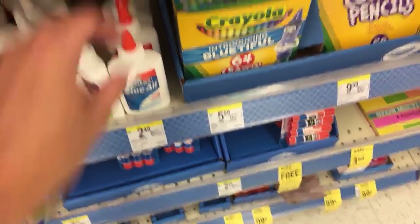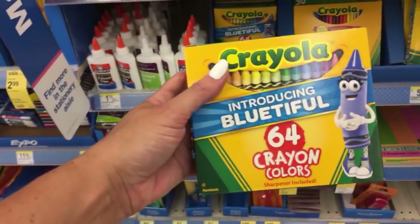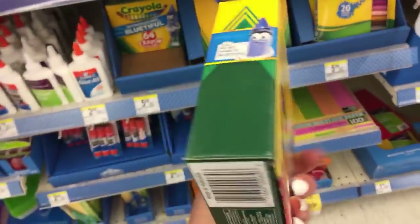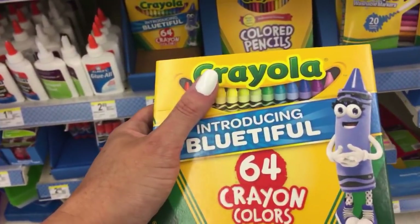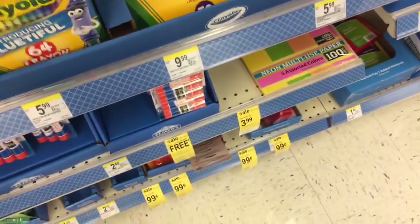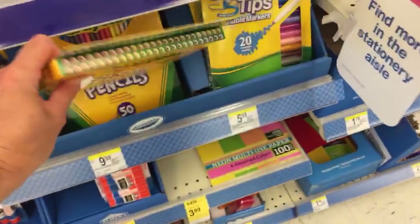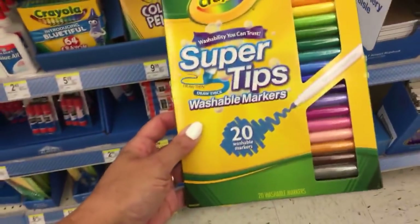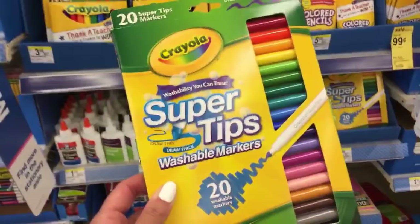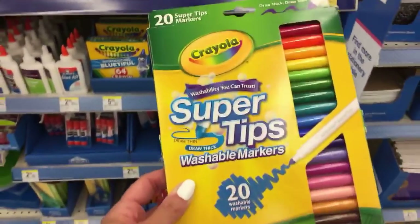We got a big box of crayons. These are $5.99 here. It's been a long time since I've seen a really big box of crayons. We have a 50-pack of colored pencils for $9.99. They have the super tips. I'm seeing some things here that I haven't seen elsewhere - some different variations of Crayola products that I haven't seen in a lot of other places.